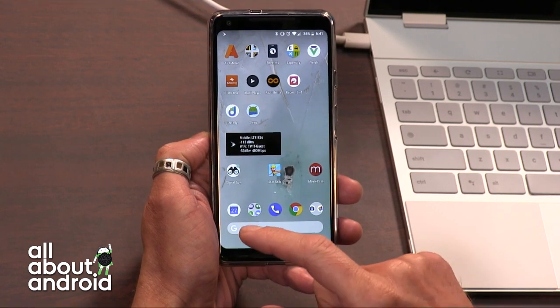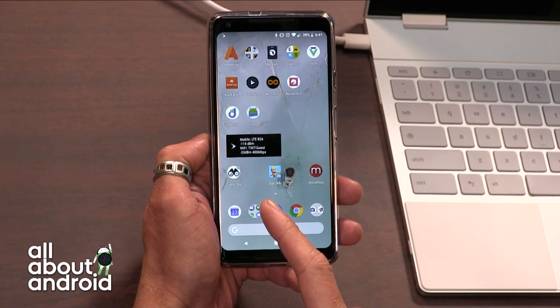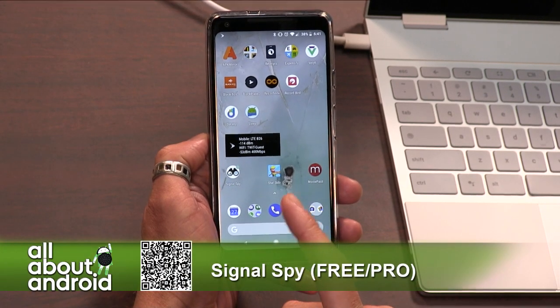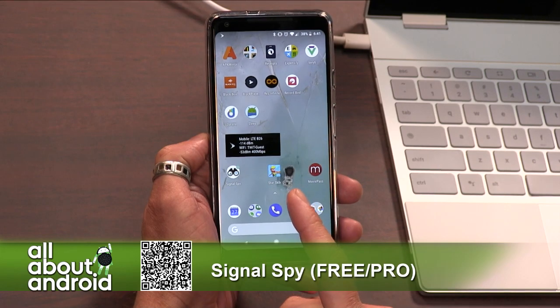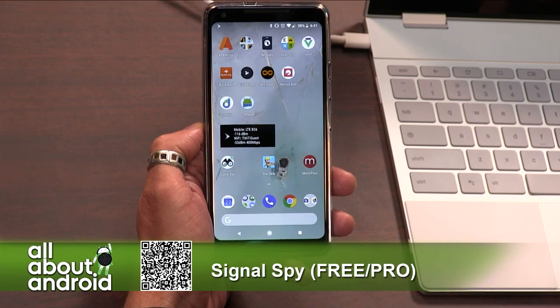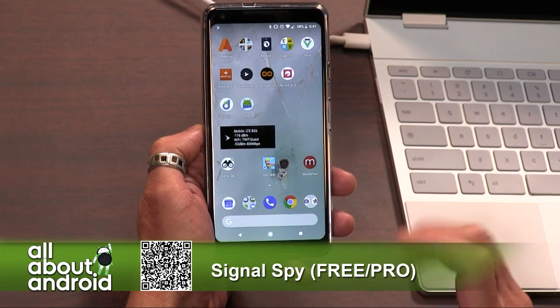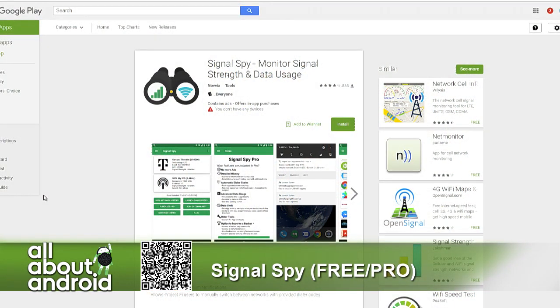He reminded me of it, and it's actually really great. It's called Signal Spy. There's a free version, and there is also a pro version. I think I paid $2 for the pro version, and that unlocks it, removes some ads and gives you some expanded capabilities. But basically what this is — they say it's an app not specific to Project Fi, but I would venture to say that most of the toolkit is really ideal for Fi users.